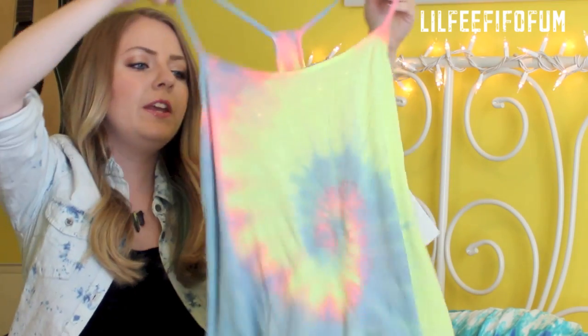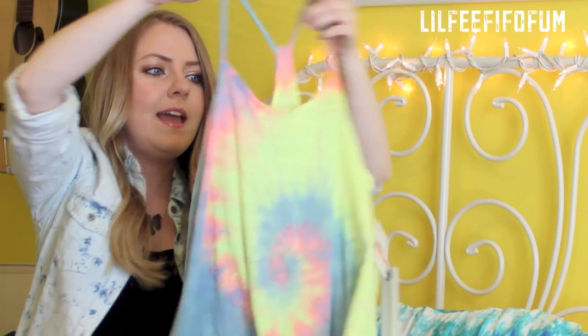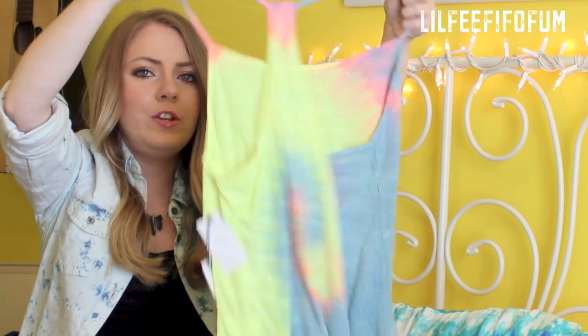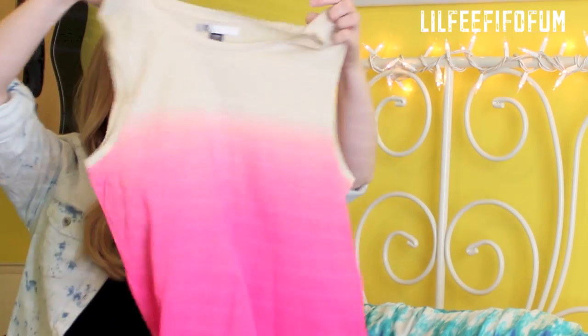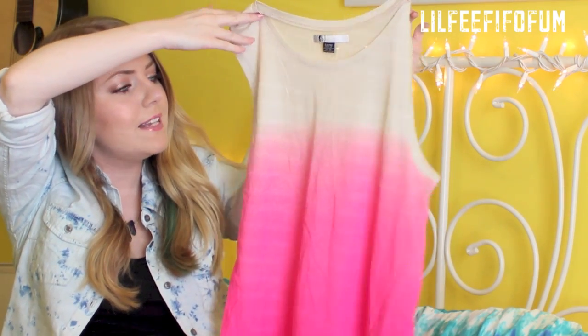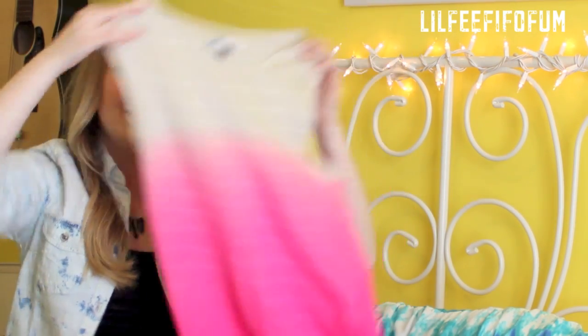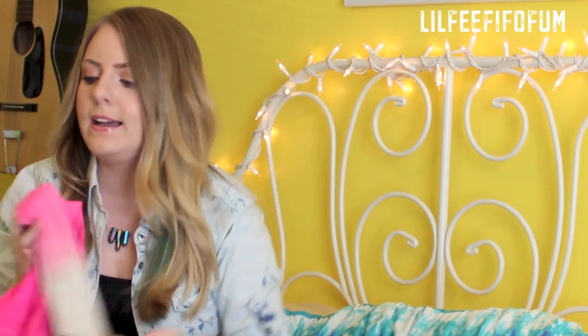This next top is from the company O'Neill, and I just love anything that's tie-dye. This one is so cute and loose fitting — perfect for the summertime. This next tank top is from Volcom, and I think this one is really cute because I love the ombre effect. I love how it looks like skin color when you're wearing it and then just fades into this really pretty hot pink. And it's the same on both sides.